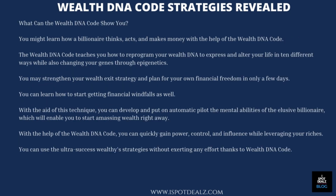What can the WealthDNA Code show you? You might learn how a billionaire thinks, acts, and makes money with the help of the WealthDNA Code. It teaches you how to reprogram your wealth DNA to express and alter your life in 10 different ways while also changing your genes through epigenetics. You may strengthen your wealth exit strategy and plan for your own financial freedom in only a few days. You can develop and put on automatic pilot the mental abilities of the elusive billionaire, enabling you to start amassing wealth right away, gaining power, control, and influence while leveraging your riches.